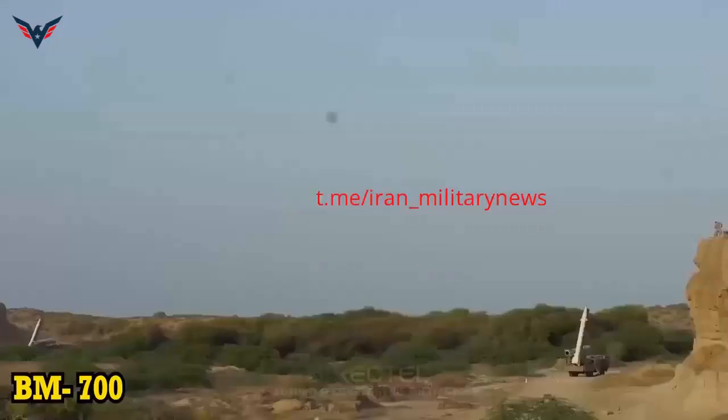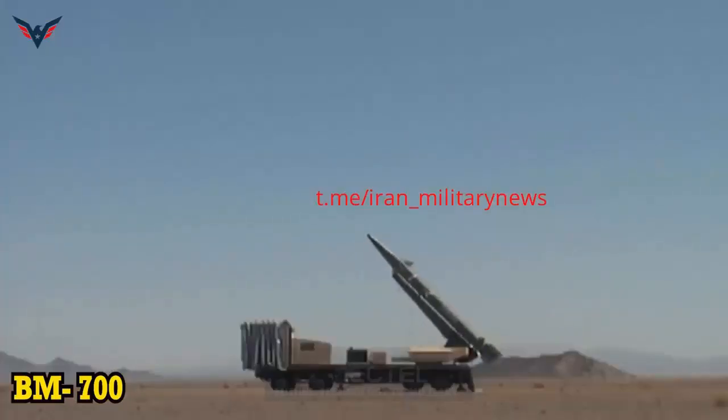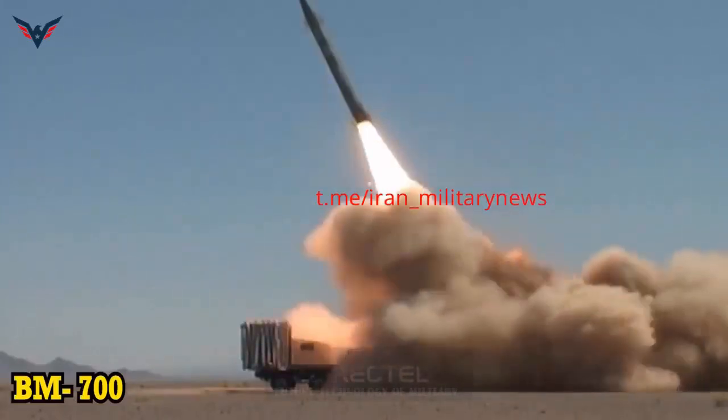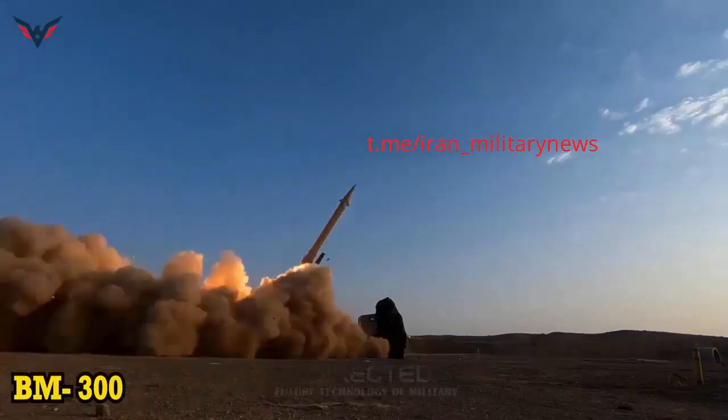FATA missiles have provided Iran's ally, the Syrian Arab Army, with a simpler and more cost-effective solid-fueled ballistic missile platform for deployment against Islamist insurgents on Syrian territory, relative to the heavier Soviet Tochka and North Korean Toksa in its service.